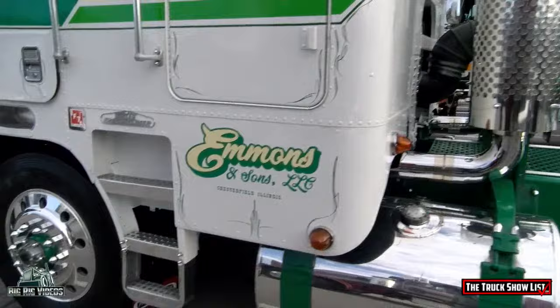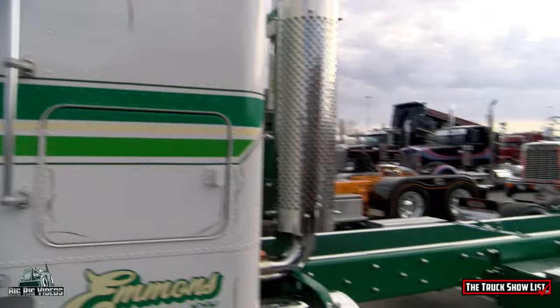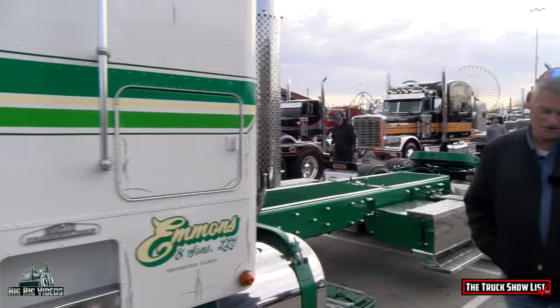What's your favorite thing on the truck? I think the pinstriping's cool, but just everything, I guess. I just love these old Freightliners. I grew up around old cab-over Freightliners.